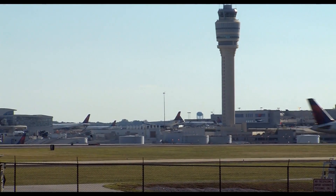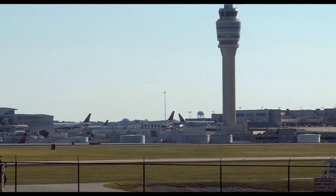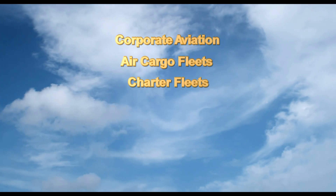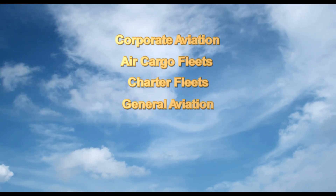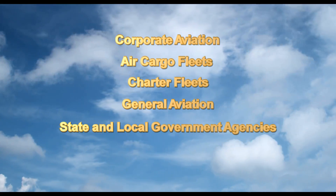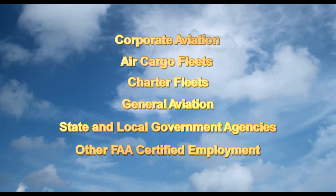Regardless of the choice of major, the full airframe and power plant curriculum is a two-year program. Students who pursue only airframe or only the general track complete in a shorter time. Graduates can go to work for the airlines, corporate aviation, air cargo fleets, charter fleets, general aviation — also known as fixed base operators — as well as state and local government agencies and any employer requiring FAA certification.